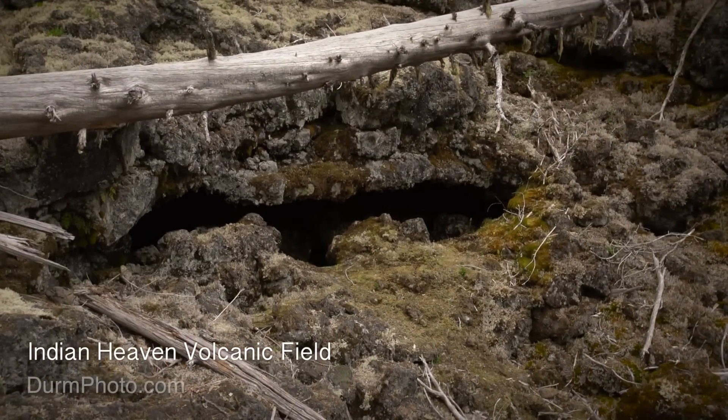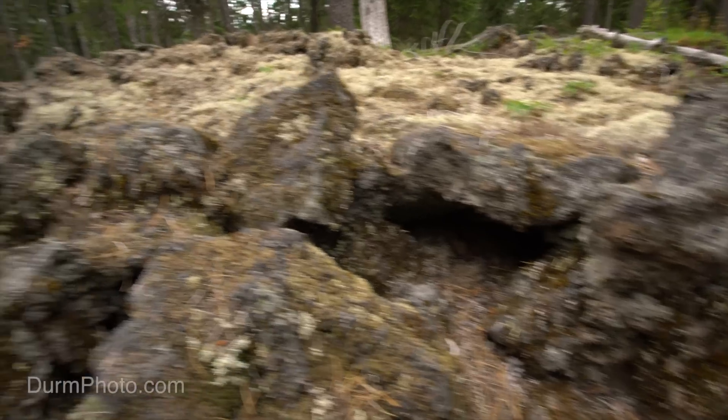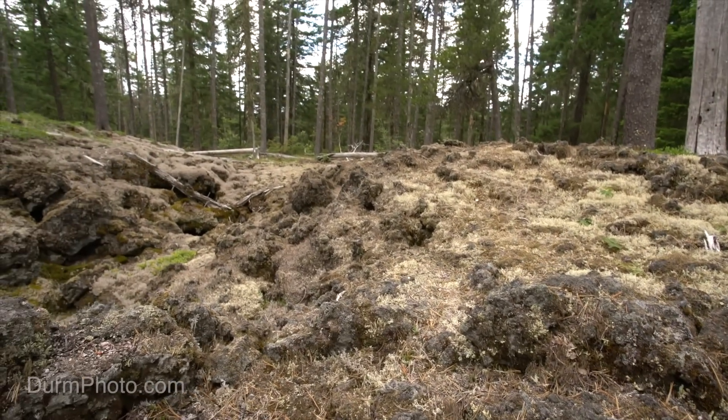This is a small part of the Indian Heaven Volcanic Field near Mount Adams. It's in the Gifford Pinchot National Forest in Washington. This is a pretty remote spot. It's difficult to get to, and it's far away from traffic and people.